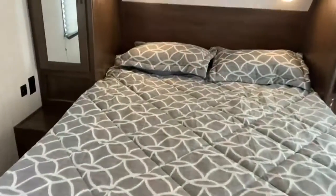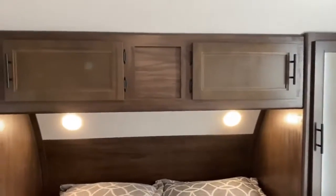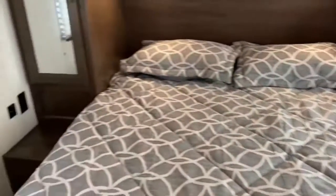Through this door, we've got the bedroom. You've got closet space on each side along with cabinet space up above, and plenty of space to walk around the bed with USB outlets on either side.